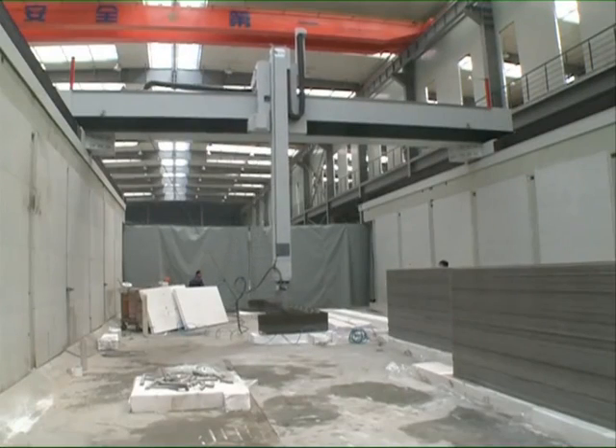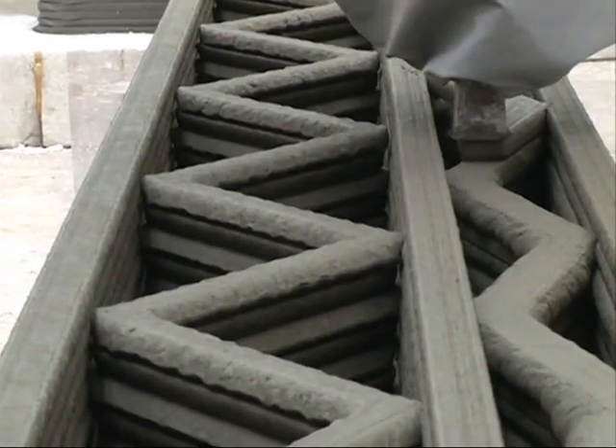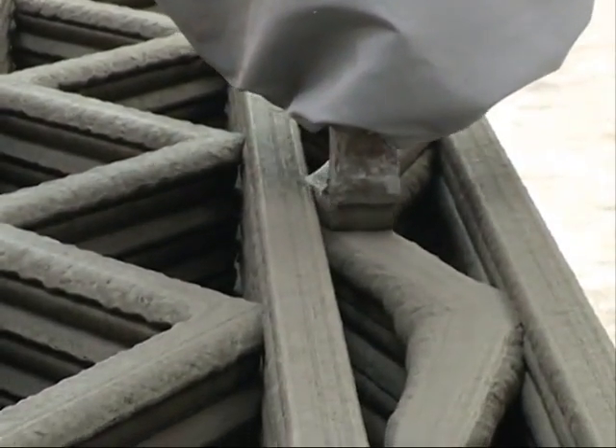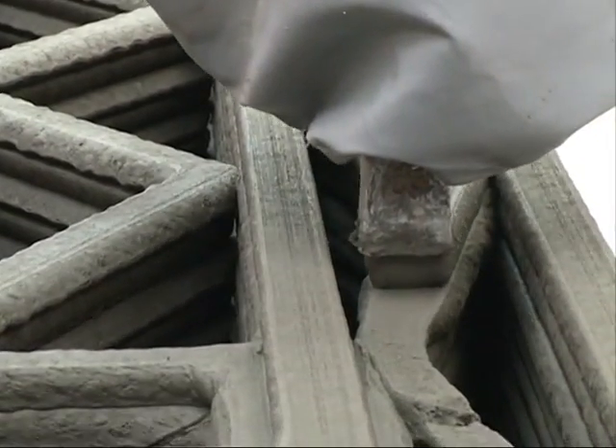However, technological limitations prevented the buildings' roofs from being printed. The buildings will serve as offices at a high-tech industrial park in Shanghai. We visited the company's workshop in Shanghai's neighboring city of Suzhou to find out precisely how the buildings were printed.